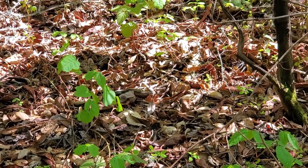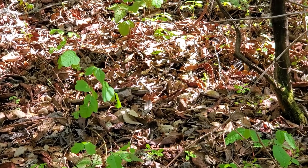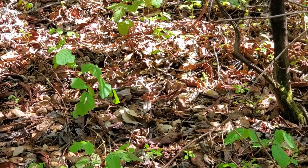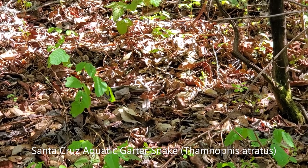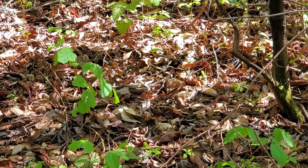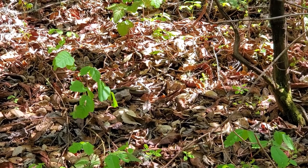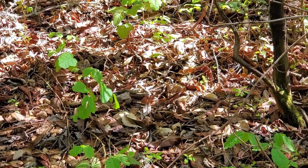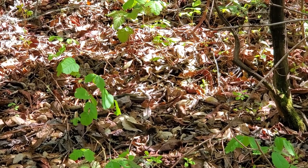I don't know if you can see, but right in the middle of the screen there's a pair of Santa Cruz aquatic garter snakes that are mating. I'm being really quiet and not getting too close because I don't want to disturb them, but that's really cool.